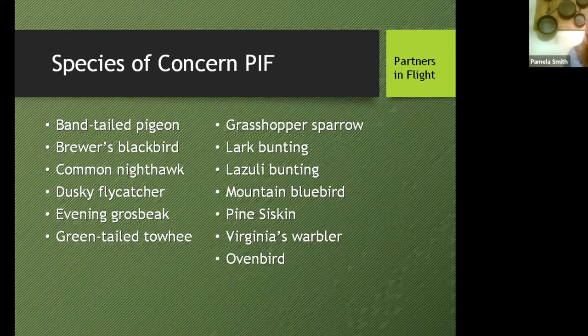I put this next listing in because you're the Audubon Society. Our Partners in Flight list also has a number of species of concern found at Fisher's Peak, including the band-tailed pigeon, the black-headed grosbeak, the common nighthawk, the Cordilleran flycatcher, the green-tailed towhee, the grasshopper sparrow, the lark bunting, the lazuli bunting, the mountain bluebird, the pine siskin, Virginia's warbler, and others.